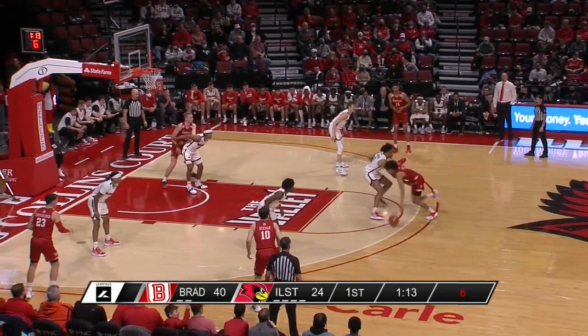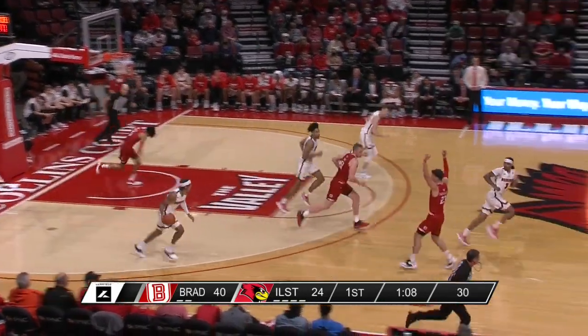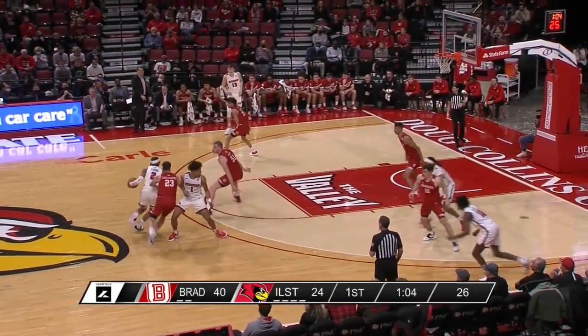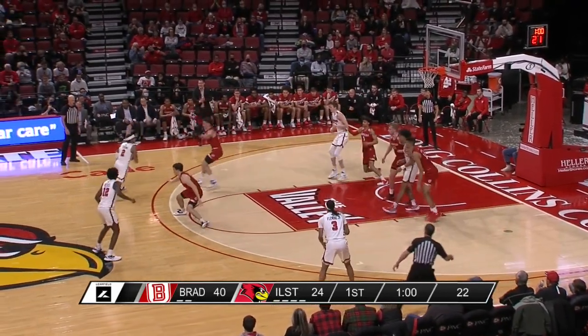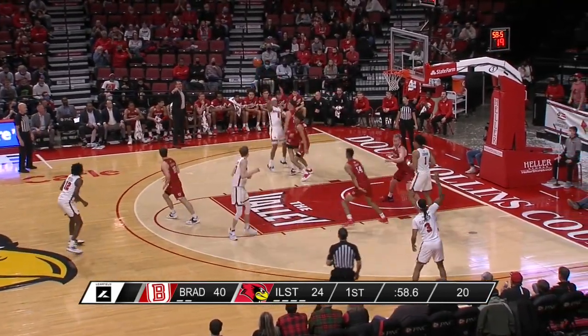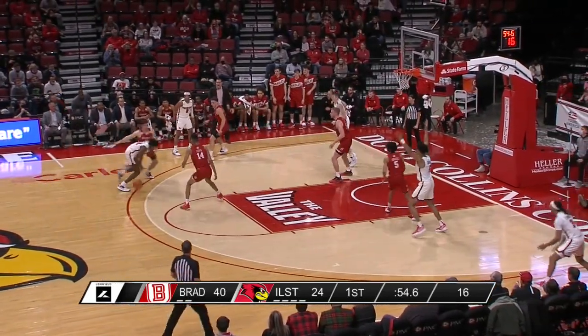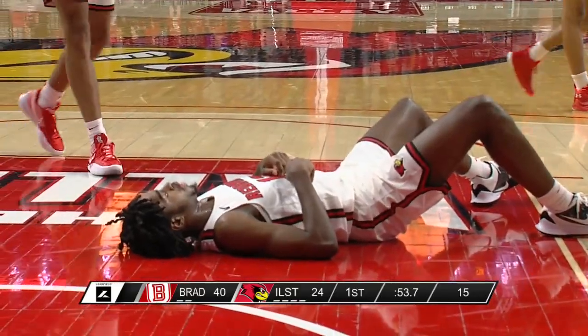Seven to shoot. Howell works on Cy Chapman — Chapman may have got a piece of that one. Strong behind the screen from Chapman, McChesney off the fake, now Strong — his pass is cleaned up by McChesney. Fifteen on the shot clock, and Connor Hickman just tackled Antonio Reeves.